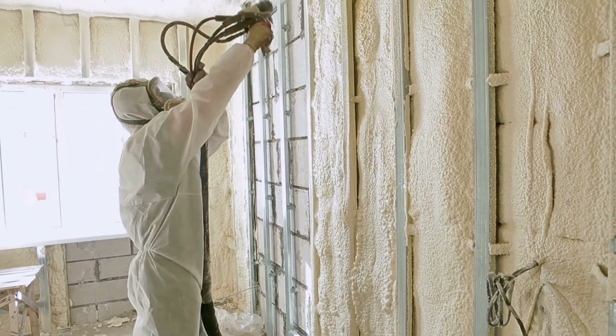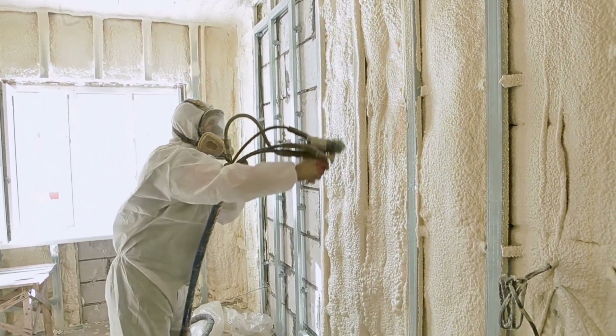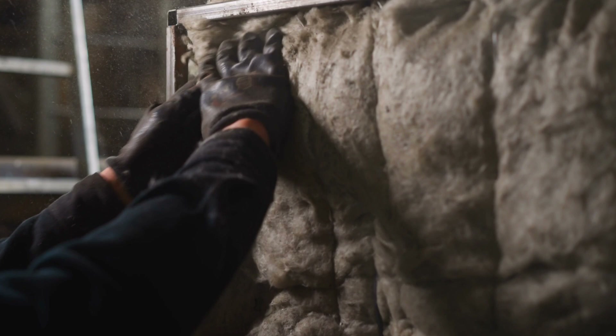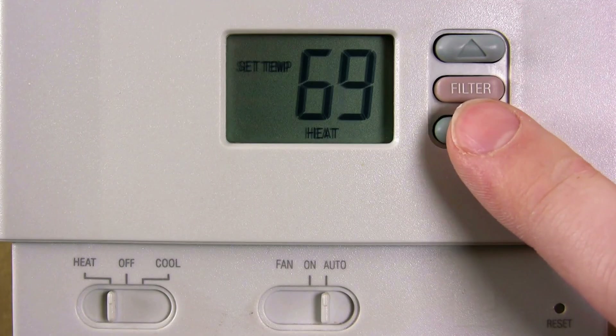This works because of super insulation. The walls are insulated three to four times more effectively than standard construction — R-values exceeding 40 compared to 15 to 20 in typical homes. Heat simply cannot escape through the building's envelope. The insulation works both ways: it prevents heat loss during winter and blocks heat gain during summer. That same thick wall that keeps your warmth in during January stops the scorching heat from getting in during July. You get stable comfort all year without constantly adjusting your thermostat.